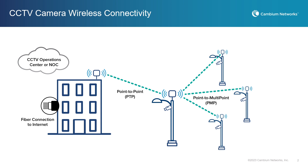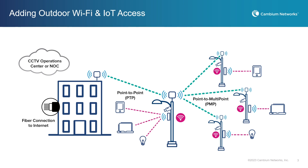Once you have a wireless broadband network in place, it's simple to also add Wi-Fi access to those outdoor spaces. Wi-Fi access points are added to the light pole and connected to the fixed wireless access point on the same pole. Those Wi-Fi access points can now provide guest or public Wi-Fi access, as well as connect IoT devices. The internet access to Wi-Fi access points is provided by the fixed wireless network.